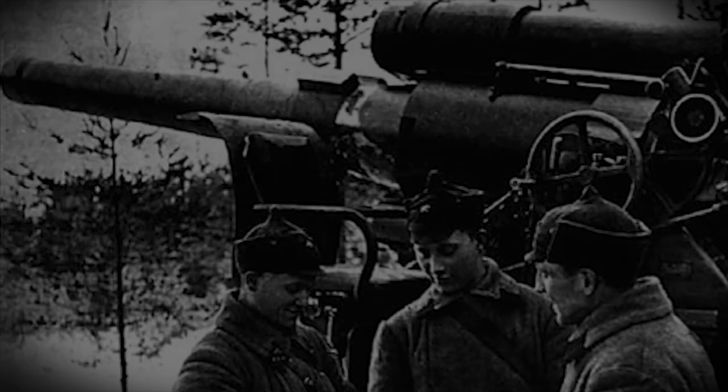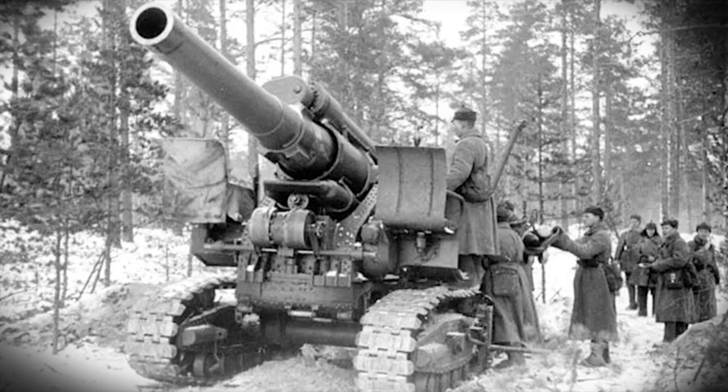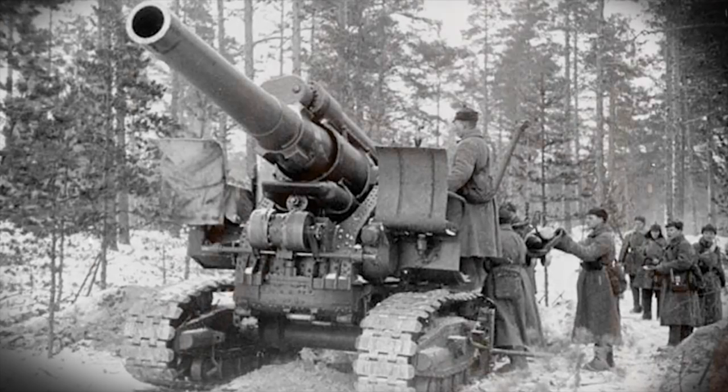This gun received its baptism of fire during the Finnish war. The high effectiveness of the howitzer was confirmed, and the B-4 was nicknamed Stalin's Sledgehammer — this was how the White Finns nicknamed the gun.